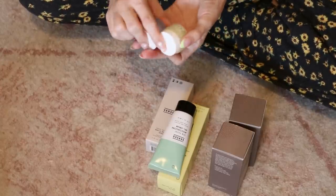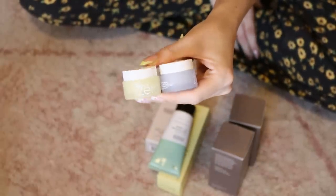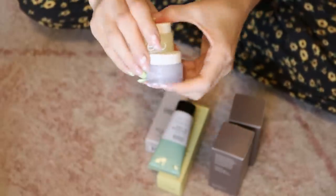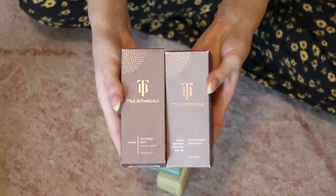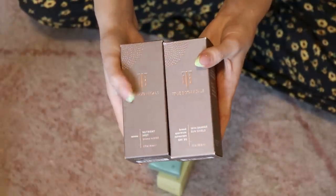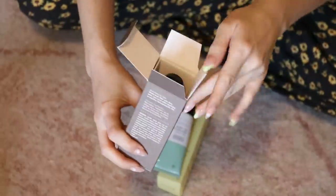I was about to save these from Vanilla, but Cruelty Free Kitty says Vanilla is not cruelty free, so I'm putting those in the giveaway pile. Then I have two from True Botanicals from an event I went to. I'm going to give away their sunscreen since I'm already stocked up, but I want to keep the Nutrient Mist — I love any sort of spray like this.